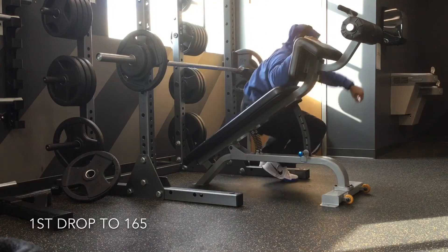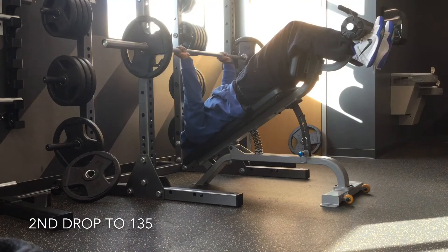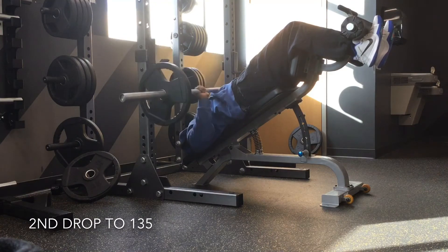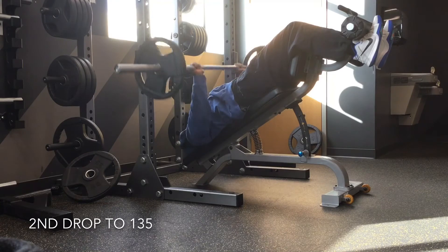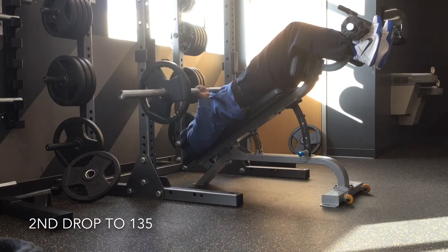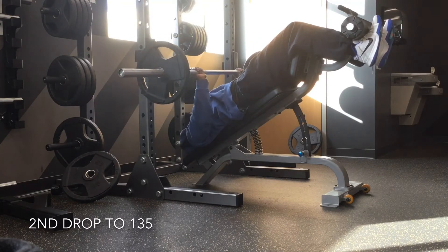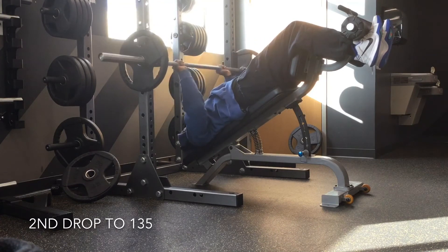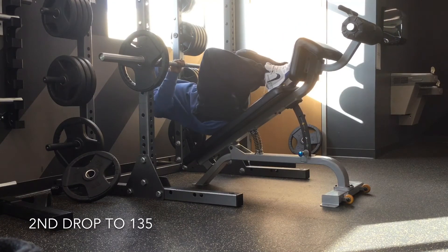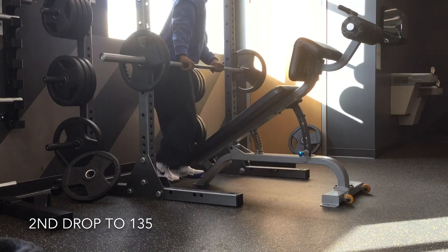I could barely get it six or seven times. The last drop was 135, and by now this 135 feels like about 225. So before you blow it off saying 'you're only pushing 135' — if you put in your previous work right, you'll have a hard time. You can see my arm shaking right there. I just didn't have any energy to do anymore, and I could barely get off the bench.